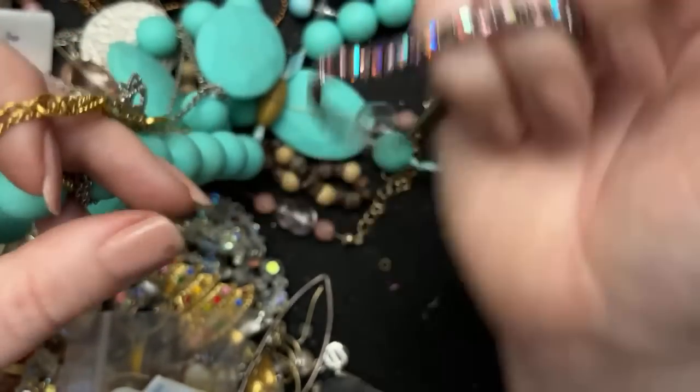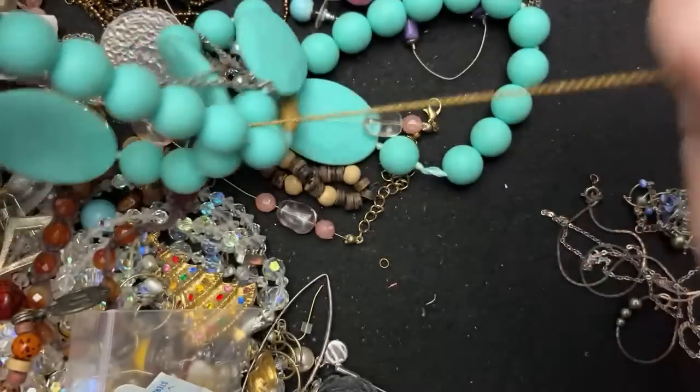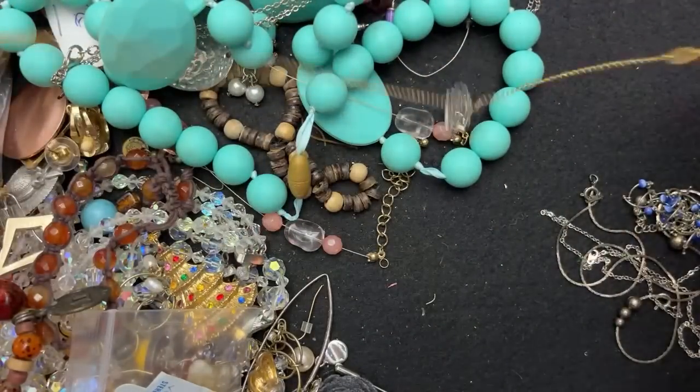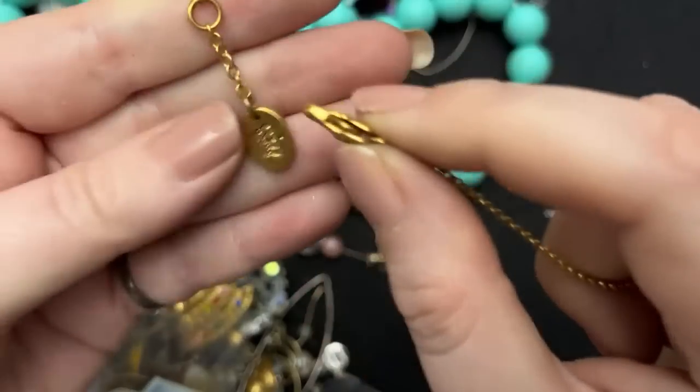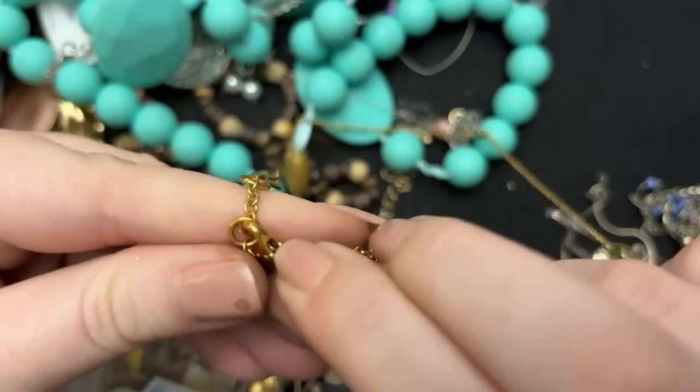Those are pretty — so again, those go in the craft pile when I can get the rhinestones out. It's amazing, it's really the best. And these are Juicy Couture. That is not in the best condition. The rest of it is fine — it's just that one that's not in the best.